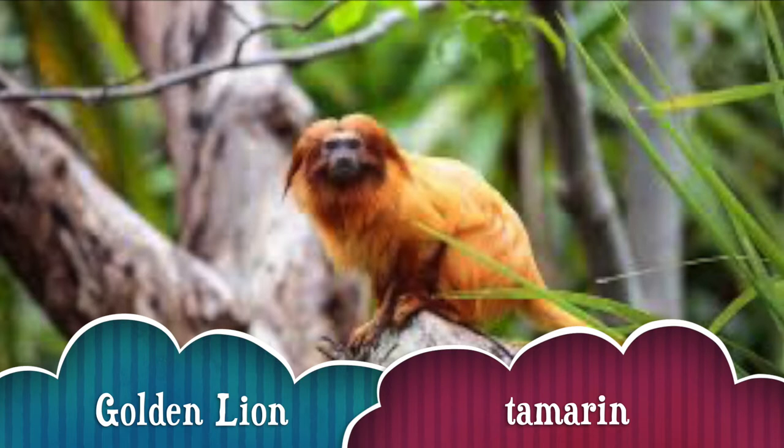The Golden Lion Tamarin has a coat that shines like gold dust in the light. It is a close relative of the marmoset and one of the most endangered of all mammals.